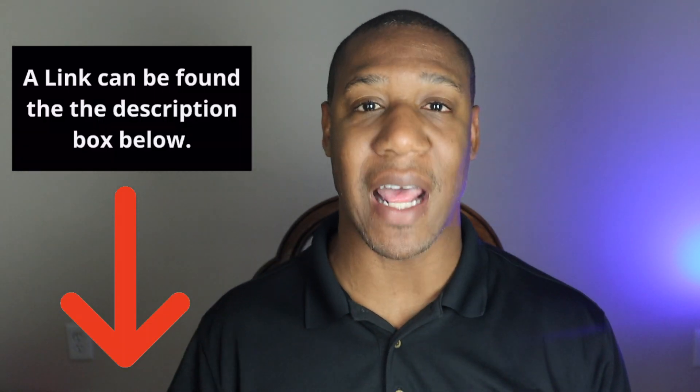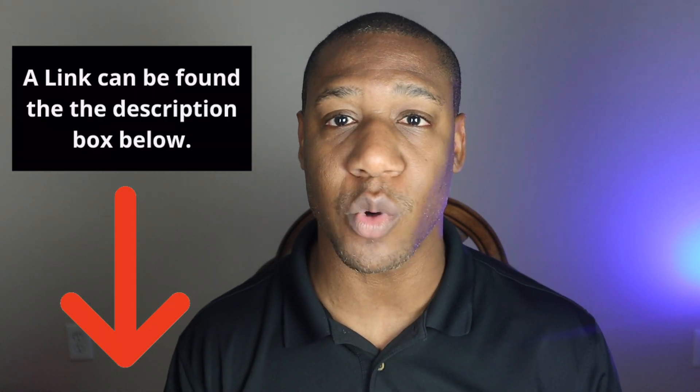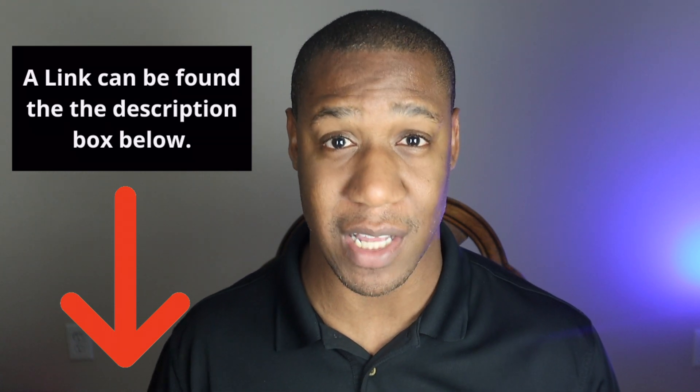Be careful if you receive information dealing with your stimulus check through email or text messages — beware. Do not click on any links in emails or texts claiming to be from the IRS. They will not email or text you. They will only use the official IRS website, which I am leaving that link in the description box below. By using this official link, it will ensure that you are not being directed to a fraudulent site.